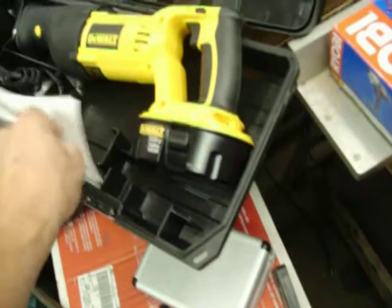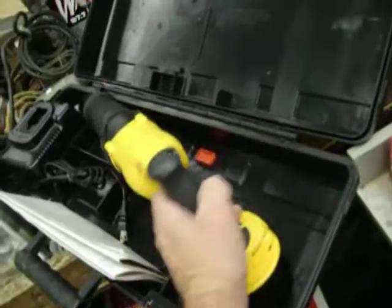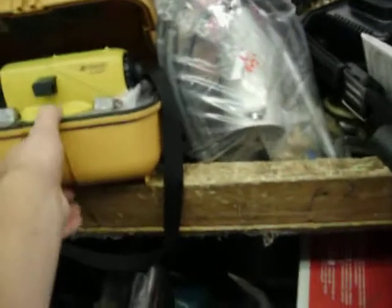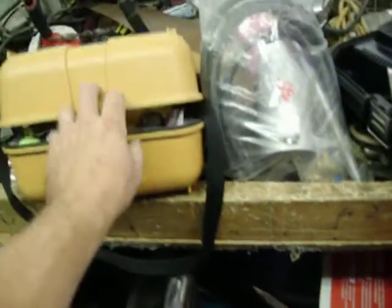DeWalt Sawzall, this is in mint condition also, it's one battery, 18 volts, and this is $95. Have a torch there in the bag, that's $35. Topcon Auto Leveling Transit — and that's what the stand goes to — and that is $150 for the setup.